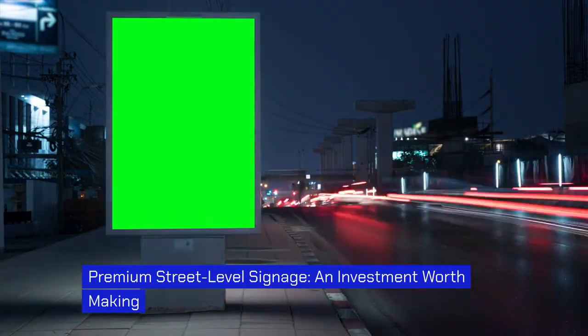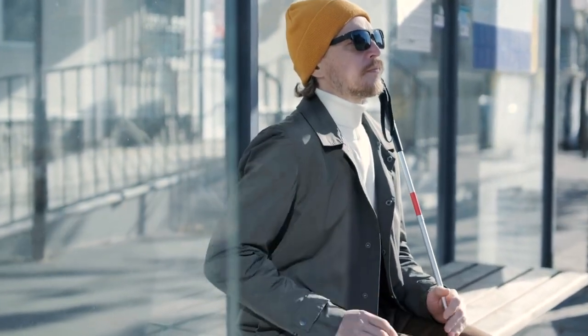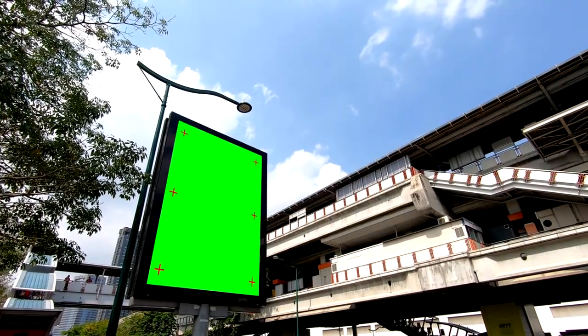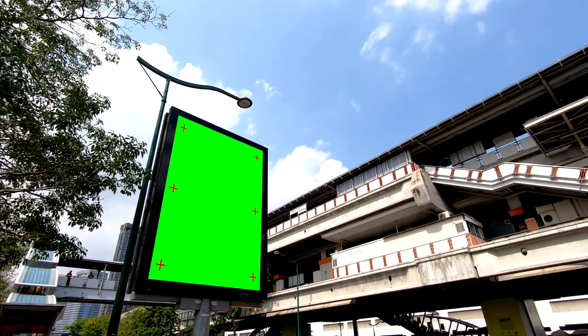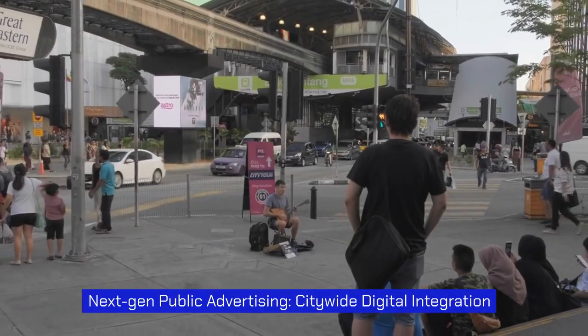Premium street-level signage — an investment worth making. These displays offer a unique opportunity to engage with customers at eye level, capturing their attention and leaving a lasting impression. Placed in high-traffic areas, these displays ensure that businesses are seen by a large number of potential customers. Whether it's a busy city street or a popular shopping district, these displays have the power to attract attention and drive foot traffic to businesses.